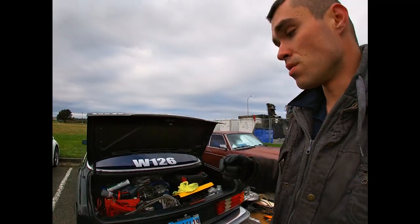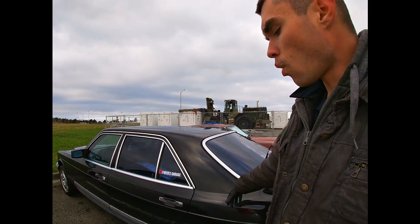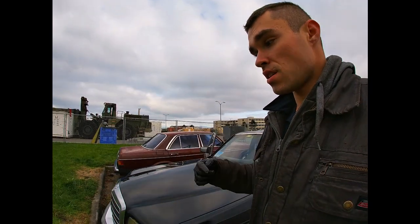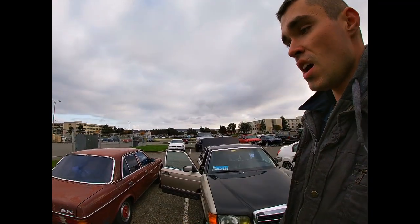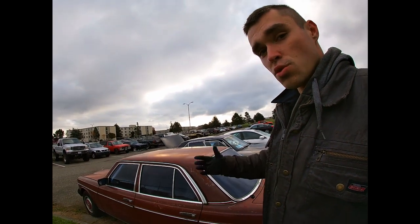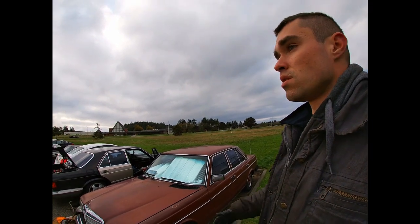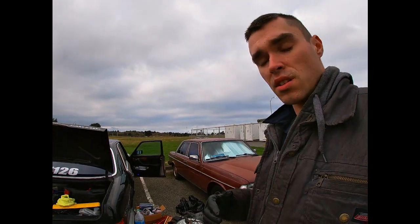Some of you will say this 126 is too rusty - junk it or part it out. No - I will fix this car because I'm a true enthusiast of these old Mercedes. If you have an old school Mercedes that needs a lot of work or is way too rusty and you think it's beyond saving, then you shouldn't be owning one of these cars. I'm kind of emotional right now because I really wanted to shoot this video for a long time. I'm really upset with a lot of people in this world. But to all of you watching my channel - thank you so much. You guys are true enthusiasts.